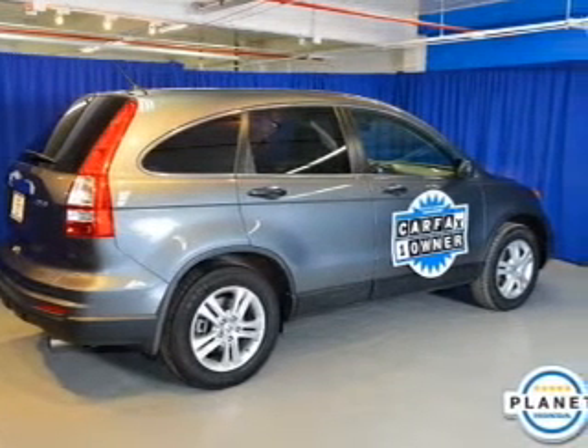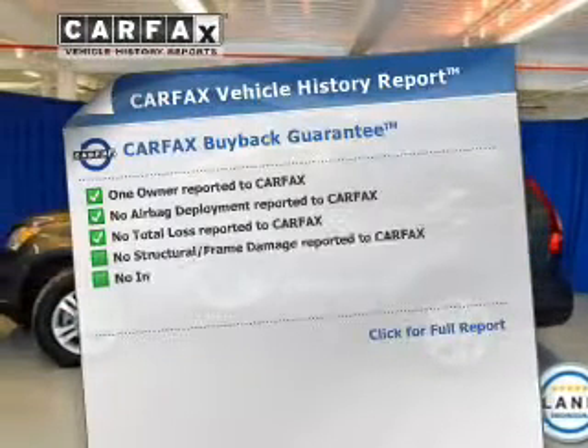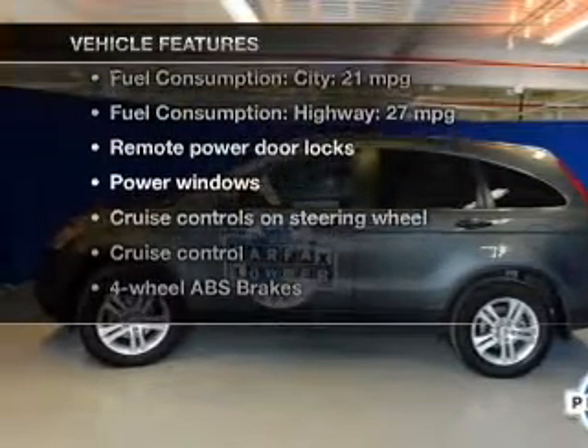Anti-lock brakes help you bring your vehicle to a safe stop. The sunroof lets fresh air in. Carfax is offered to provide you with peace of mind. Plus, enjoy these notable features that are included in this vehicle.